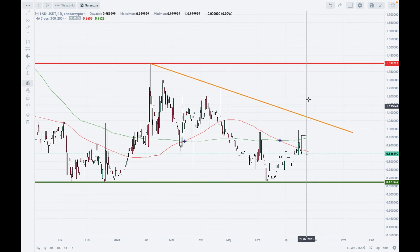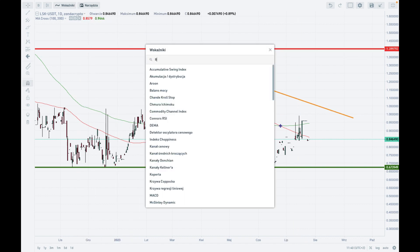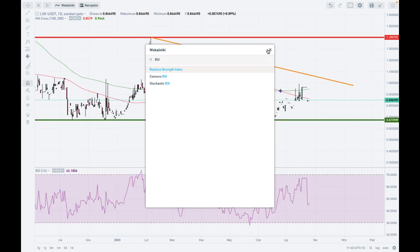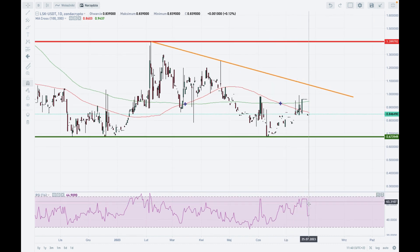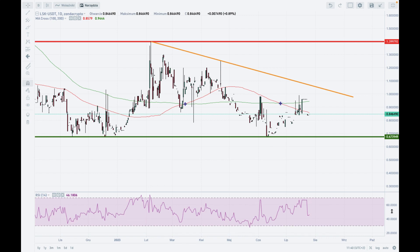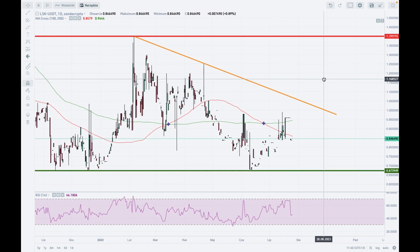Let me add one more indicator: the Relative Strength Index (RSI). As you can see, it has just returned from almost overbought market conditions — those conditions were roughly around the level of 1, meaning one LIST gives one Tether. But now we are trending a little bit lower, so the outlook remains bearish for LIST.